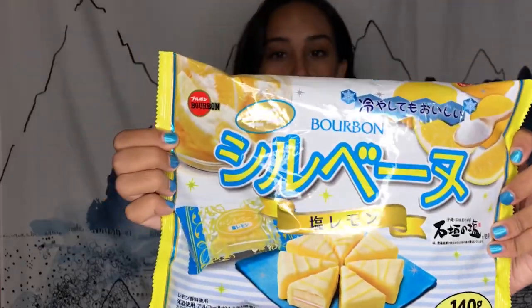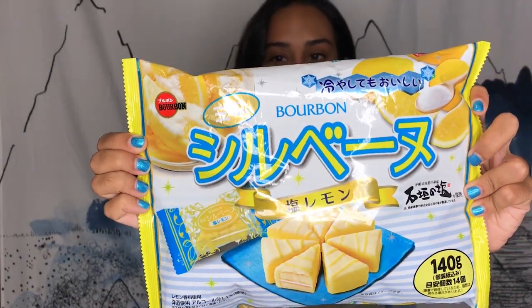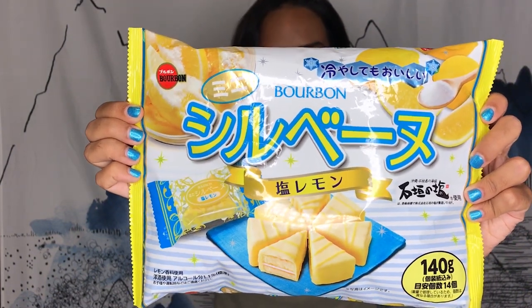Another food we got is this Bourbon brand — there are these little lemon and salt cakes. Very interesting. My mom wanted to try one of these at least, and then we'll be giving the rest away probably.